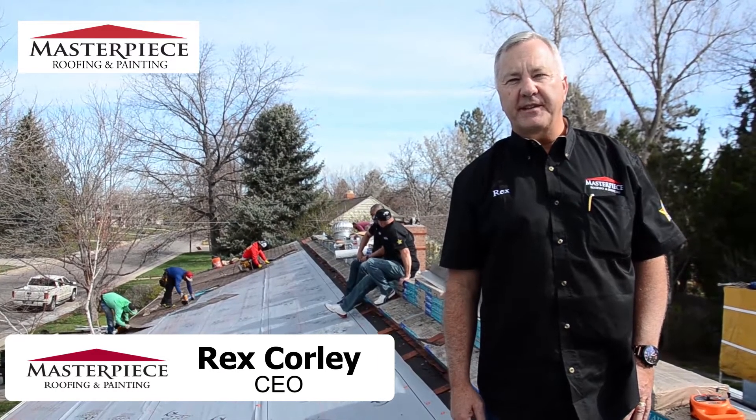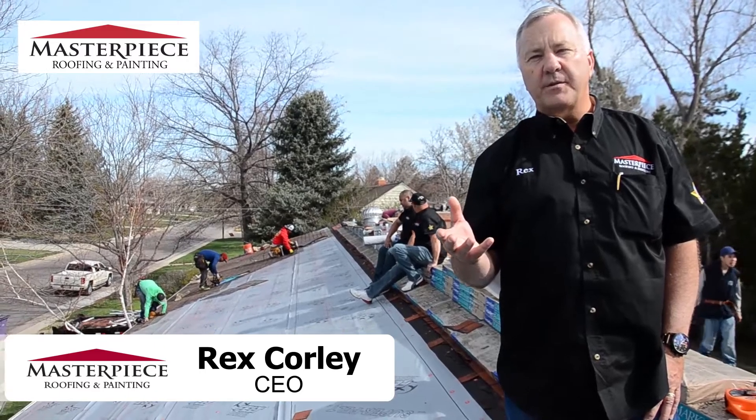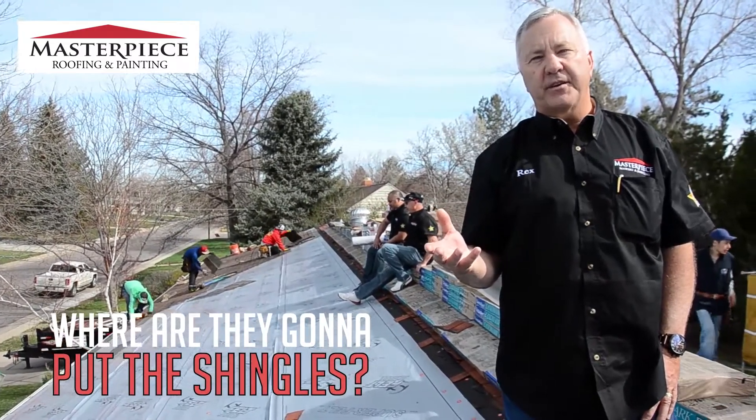Hi, Rex and Roper here with Masterpiece. One of the questions people have is: where are they going to put the shingles?